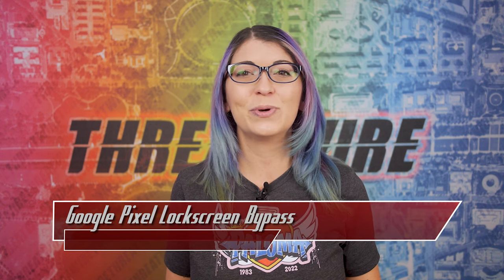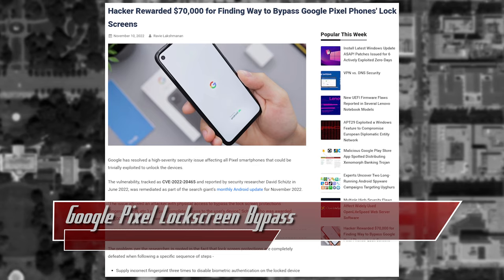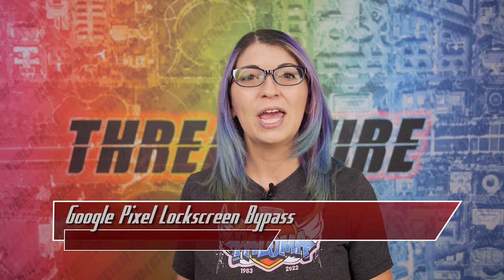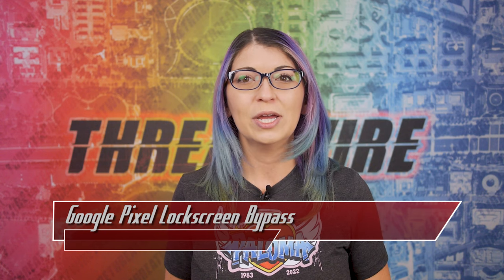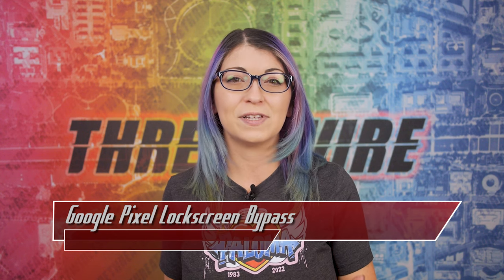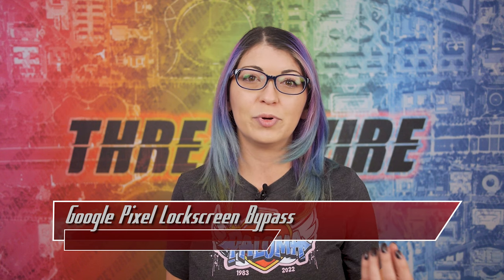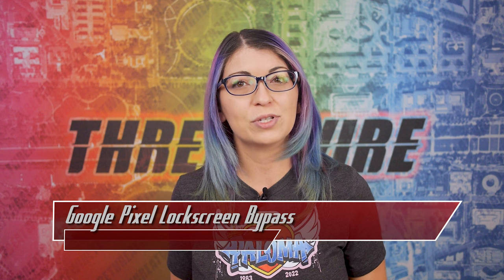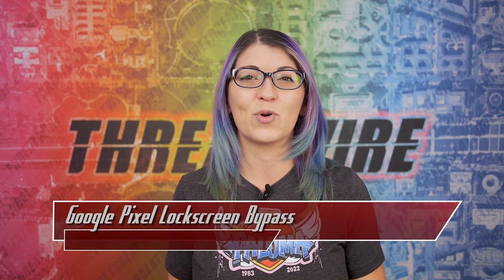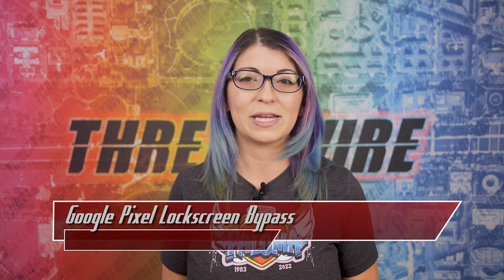The only thing an attacker would need to do ahead of time is set up their own SIM card with a PIN and make sure they know the PUK code. David Schütz reported the issue to Google back in June of 2022 and it was fixed in the November 2022 Android patch. It is tracked as CVE-2022-20465 and is classified as an incorrect system state. An attacker would need physical access to the Android phone to hot-swap the SIM card while the device is on. The researcher posted a video demoing the entire process, and Google awarded Schütz $70,000 for finding and reporting this vulnerability. It affects Android 10, 11, 12, and 13, and was originally tested on a Pixel 5 and a Pixel 6.